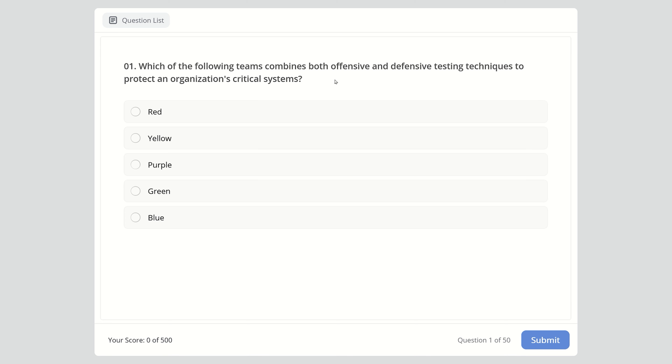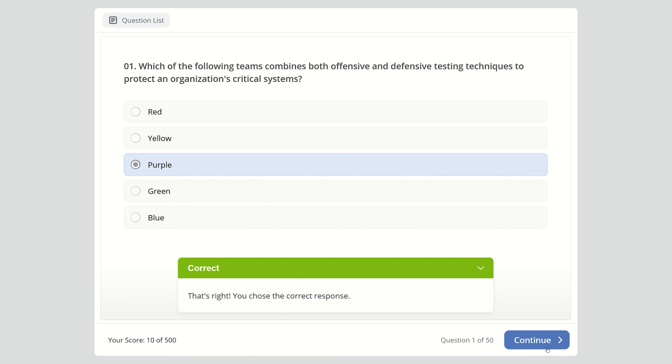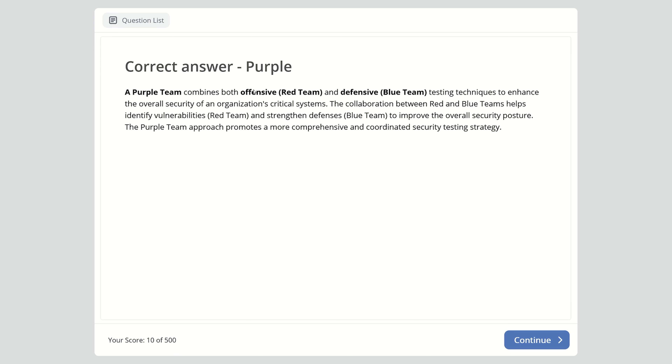Question 1: Which of the following teams combines both offensive and defensive testing techniques to protect an organization's critical systems? Options: red team, yellow, purple, green, or blue team. The right answer is purple team. A purple team combines both offensive red team and defensive blue team testing techniques to enhance overall security. The collaboration between red and blue teams helps identify vulnerabilities and strengthen defenses to improve the overall security posture.